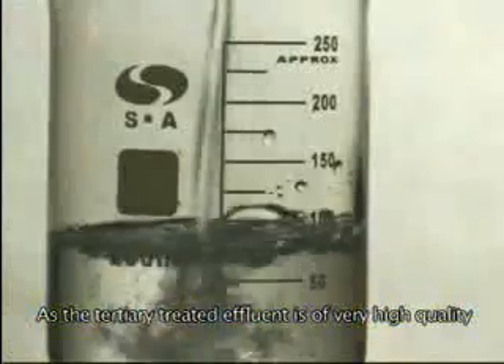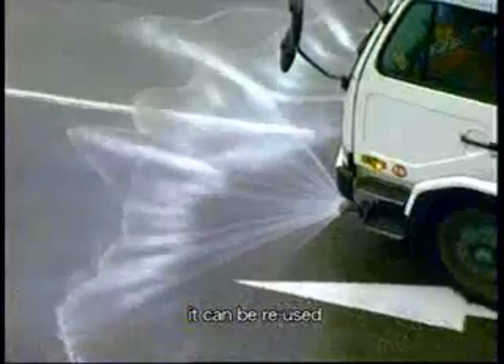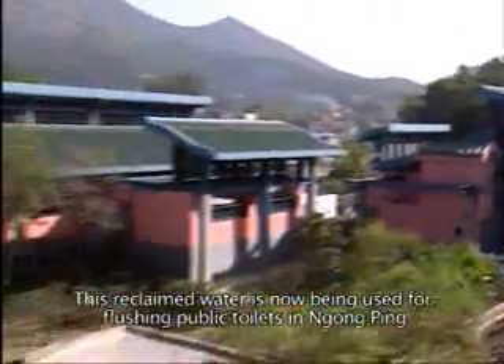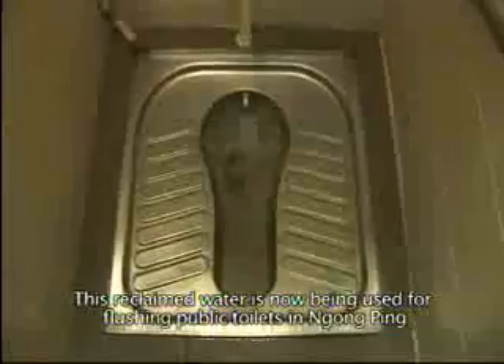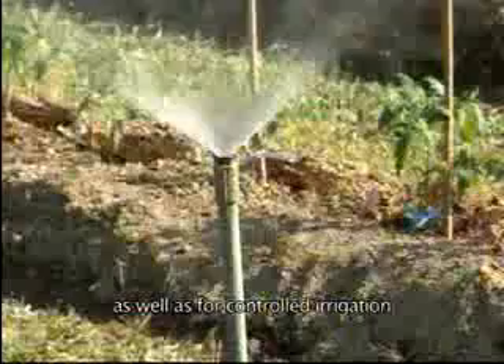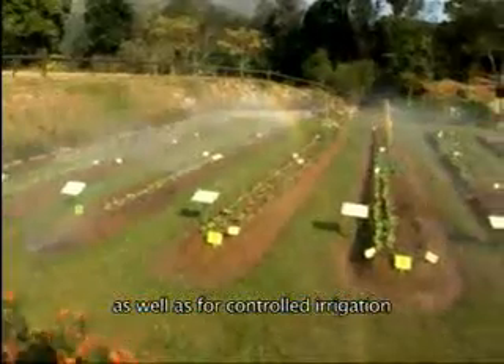As the tertiary treated effluent is of very high quality, it can be reused. This reclaimed water is now being used for flushing public toilets in Ngong Ping and the cable car terminal, as well as for controlled irrigation and rearing aquarium fish.